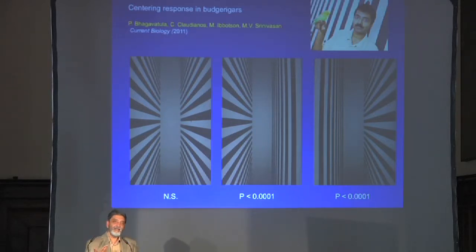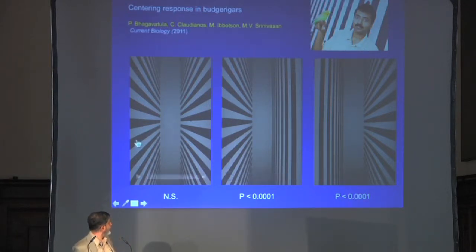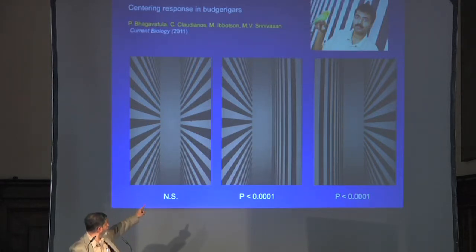People who built those robots noted that measuring optic flow is far simpler than computing stereo to measure range. More recently, we wondered whether birds use similar principles to fly down narrow passages, and we flew birds down tunnels. This is an overhead view of three tunnels with birds flying through them. We manipulated the optic flow seen by each eye by having vertical stripes on both walls, or vertical stripes on one side and horizontal stripes on the other.